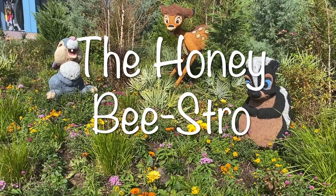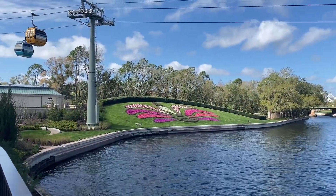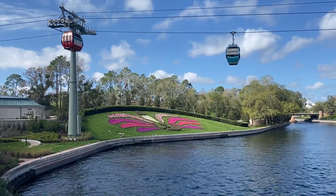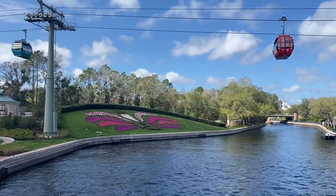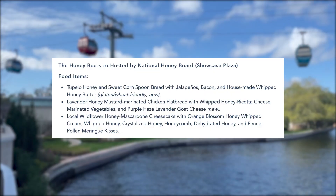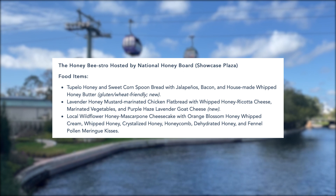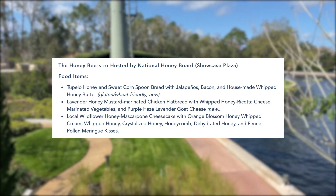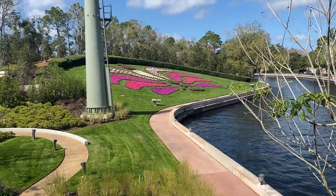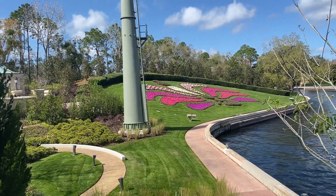The next booth is the Honey Bistro, right at the beginning of the showcase. This year it only has one vegetarian dish — it's not vegan, as it has honey and mascarpone. The dish is a local wildflower honey mascarpone cheesecake with orange blossom honey whipped cream, whipped honey honeycomb, dehydrated honey, and garnished with fennel pollen meringue kisses. They did have this dish last year but added more honey components this year, and the whipped honey sounds absolutely delicious.